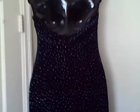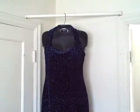It is a Zoom Zoom size 9-10. Would be ideal for those holidays coming up.